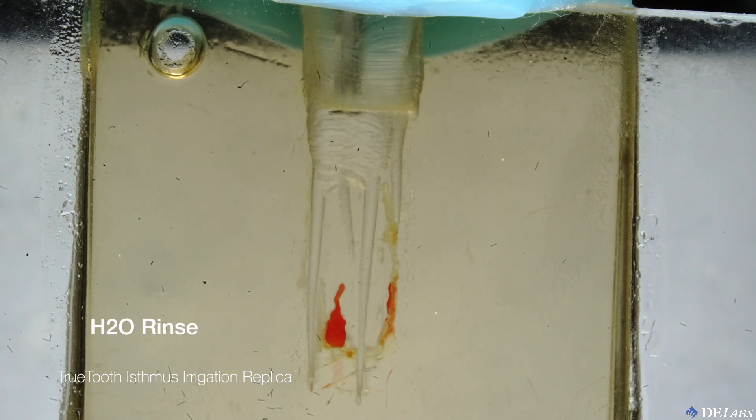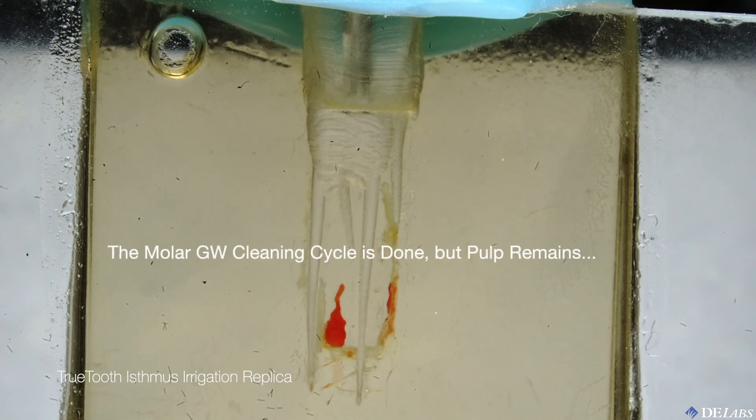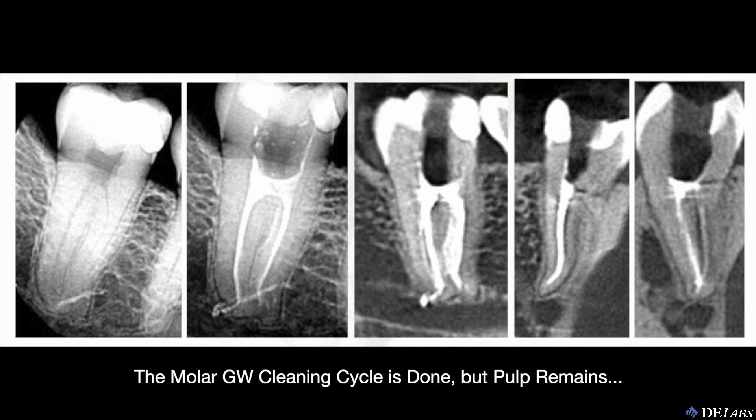We've just finished the hypochlorite cycle. Now a quick water rinse and it's on to 8% EDTA for two minutes. One important thing to see here: during this entire two-minute time-lapse, we're seeing no activity at all on the pulp tissue — it's only the hypochlorite that does that. So what does that mean? We finished the whole molar PI cycle and still have pulp tissue remaining, and I think that answers why my C-shaped molar case remained uncomfortable afterwards.